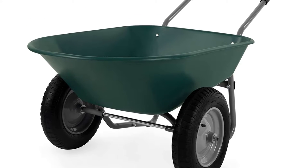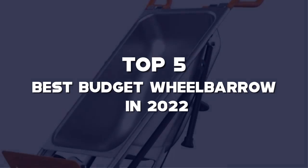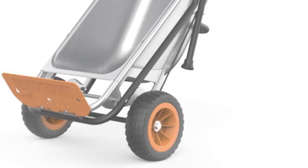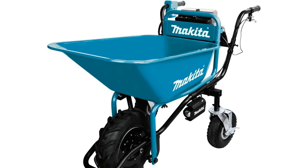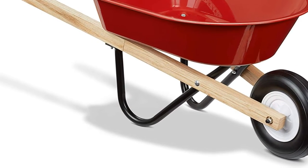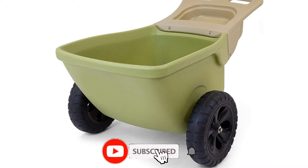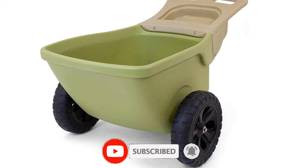What's up guys, today we'll take a look at the top 5 best budget wheelbarrows of 2022 that are available on the market. I made this list based on my personal research. If you would like more information about these products and their latest prices, check out the description below. Don't forget to subscribe for more reviews. Let's get started with the video.